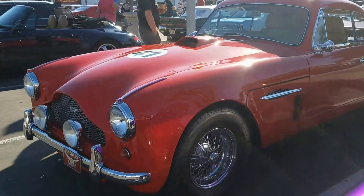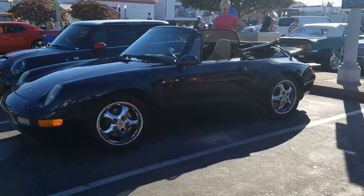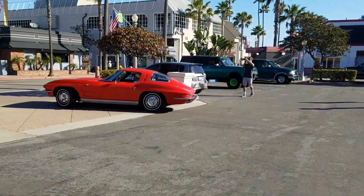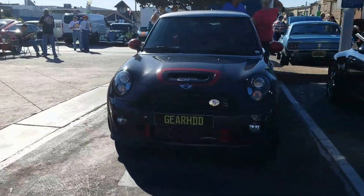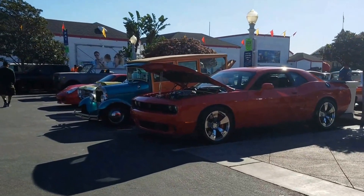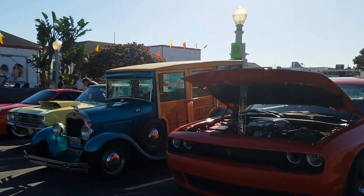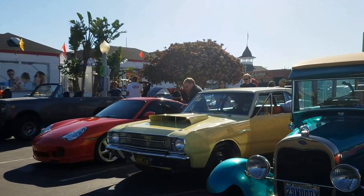The Aston Martin. 993 Porsche — the last of the air-cooled. '63 Splitwindow Vette. GearHead Mini Cooper — what a difference between that and the first generation. And we got Hellcats. We got Woodies. We got Hemi Dodge Darts. And a Porsche.